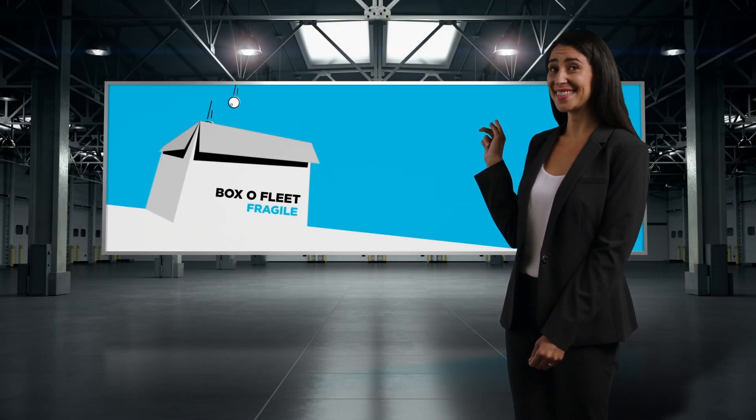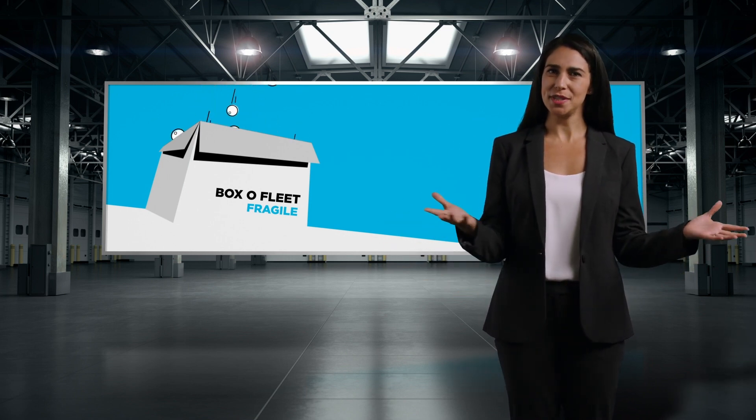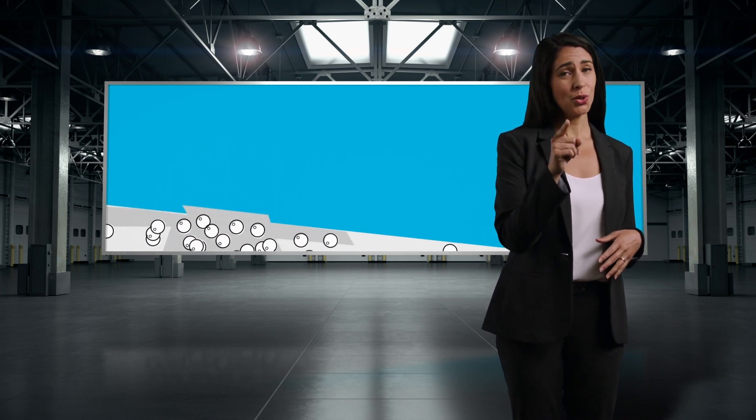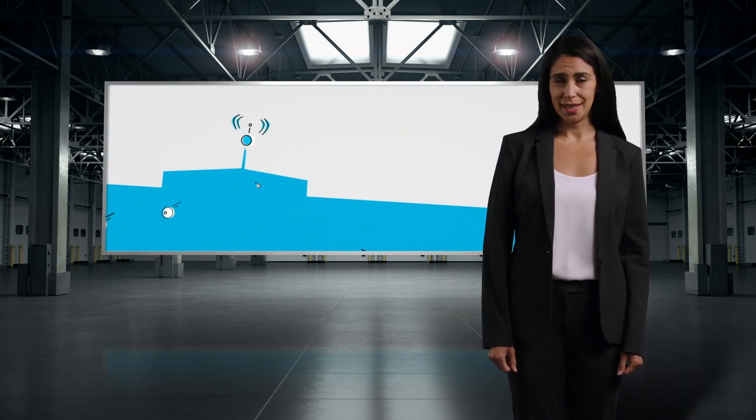You see this box? Yes, it's that box — the one fleets of every size, from 10 vehicles to 10,000, can fit inside. It's the one you have to think outside of if you want to move your fleet forward.